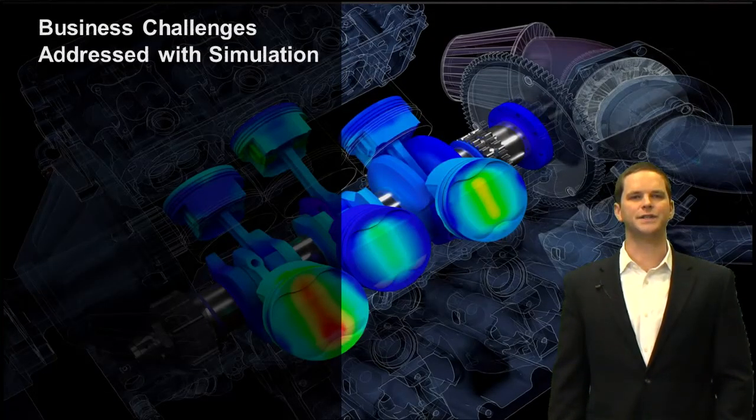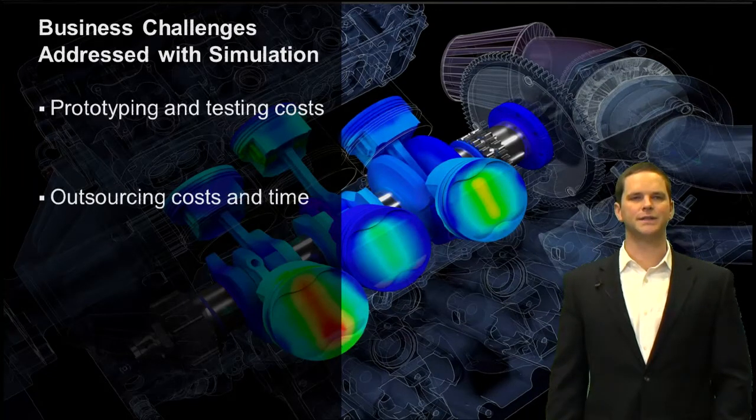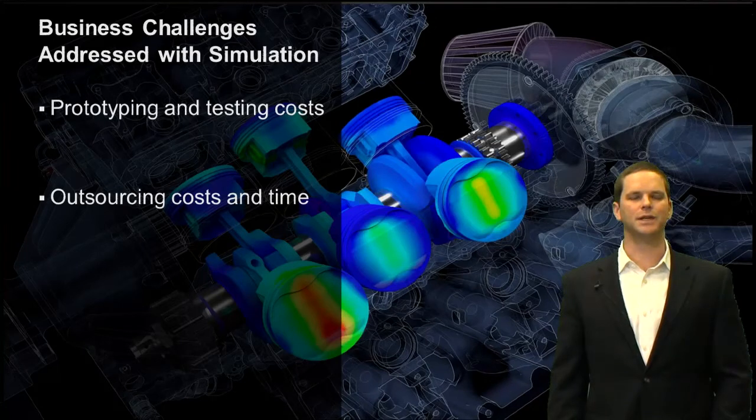How about some of the business challenges that simulation helps our automotive customers address? Prototyping and testing costs can be extremely expensive, especially flowing down requirements through the supply chain. You can really cut down on your prototyping and testing costs using simulation to digitally or virtually prototype.